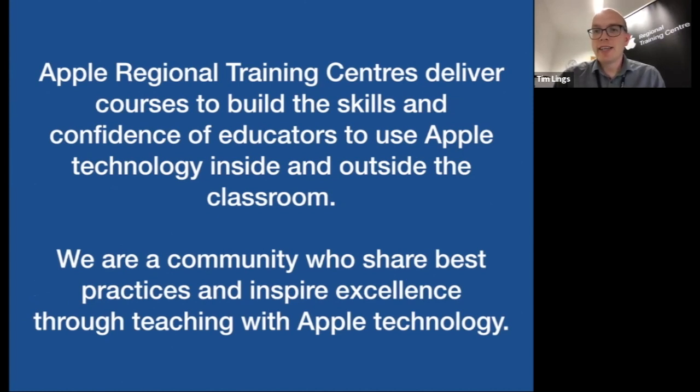We are a community who share best practice and inspire excellence through teaching with Apple technology. If at any point you've got a question, do pop it in the chat. Hello to Shanazan from Malaysia — a global audience indeed. We're based in Greenwich, in lowly London.